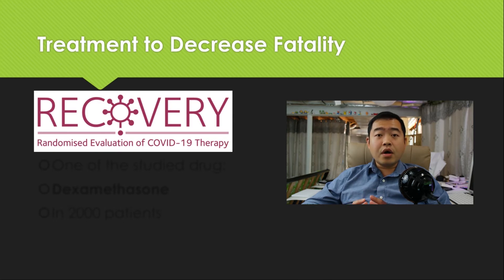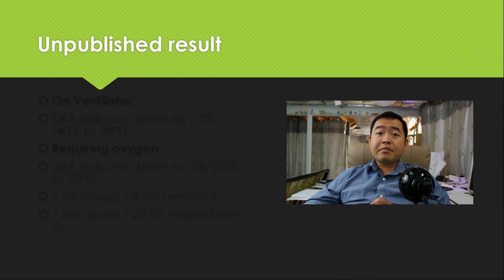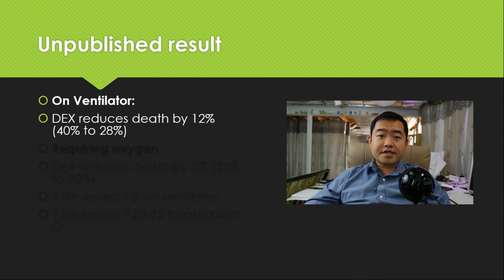There is a big trial called RECOVERY — Randomized Evaluation of COVID-19 Therapy. This trial evaluates multiple drugs to see how they can help reduce fatality for patients with the disease. One of the studied drugs in this trial is dexamethasone. Already 2,000 patients have been administered this drug in comparison to 4,000 patients who didn't receive it. Some data are being released, but they are still undergoing a pre-review process for publication.